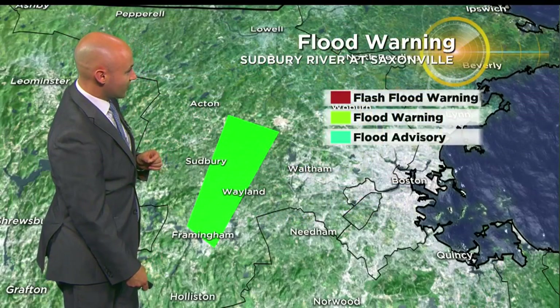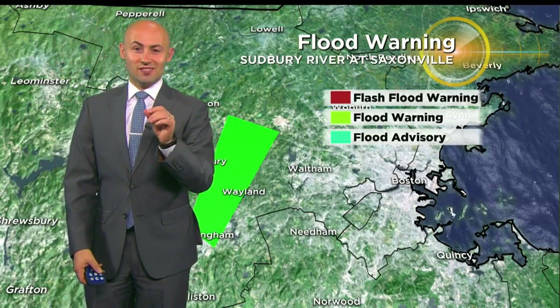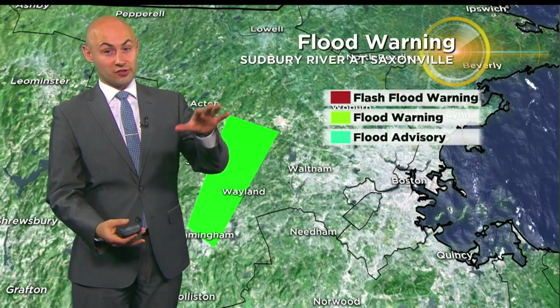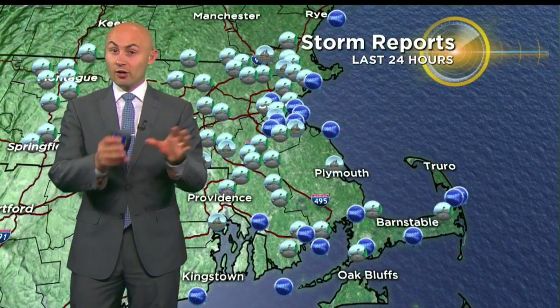We still have one flood warning out for the Sudbury River near Saxonville, so areas impacted potentially Framingham, Wayland into Sudbury. This goes until 7 a.m. tomorrow morning, or at least until the river starts to crest and finally goes down. As of right now, it is still in a bit of an action stage for that Sudbury River.